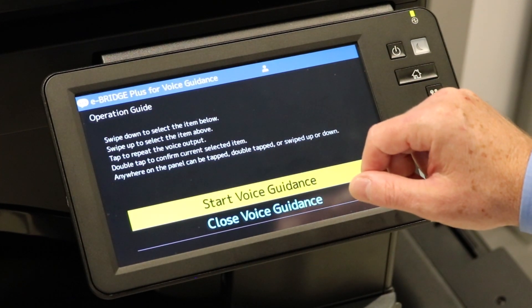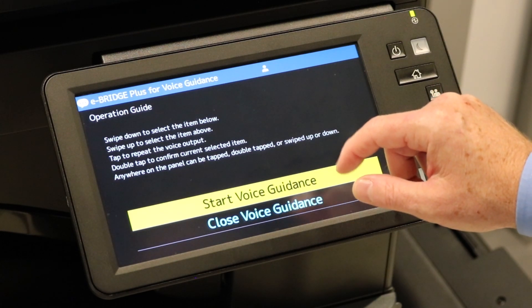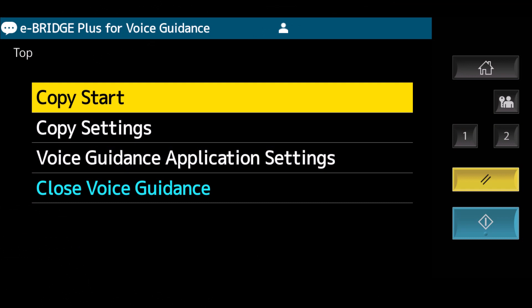Voice guidance. Operation guide. Swipe down to select the item below. The voice guidance app on Toshiba's multifunction printer provides users with a simplified menu — voice guidance, top — while a USB speaker verbalizes their programming selections.